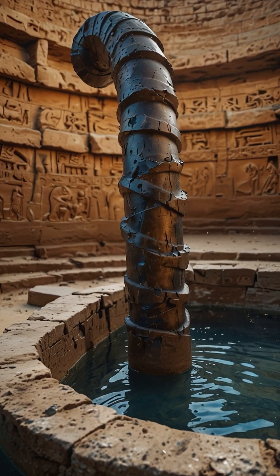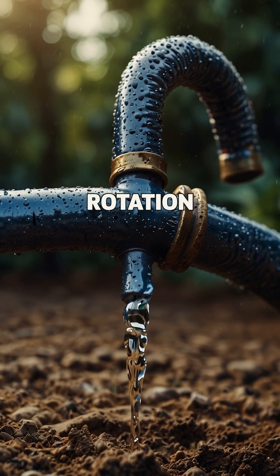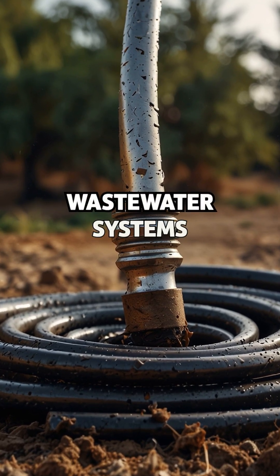Archimedes Screw: a spiral device that lifted water using simple rotation, first used to irrigate crops in ancient Egypt, and versions of it are still used today in agriculture and wastewater systems.